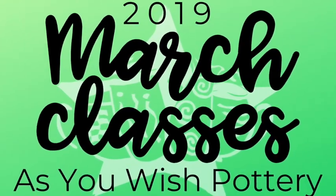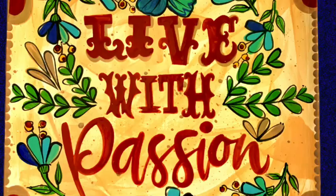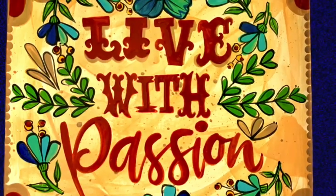Today we're bringing you our 2019 March class lineup. First up is our beginning technique live with passion platter.